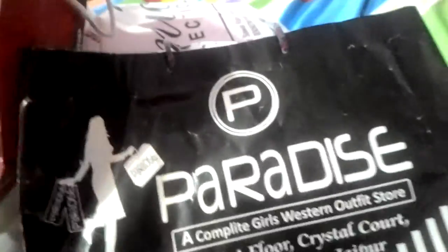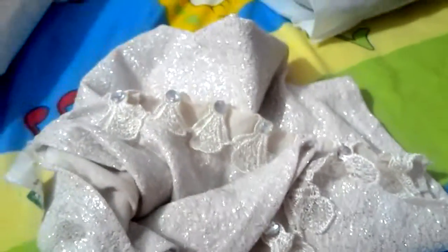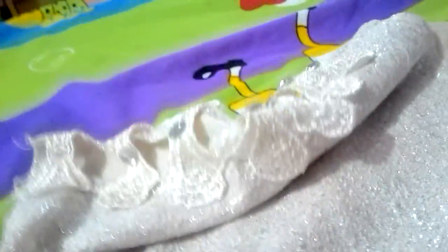I bought a really awesome cool t-shirt from there. I think I just bought this around 350 rupees and this is really cool and awesome. I'm opening it and showing you how it looks. So guys, this is the awesome t-shirt — it has cute bows at the sleeves.